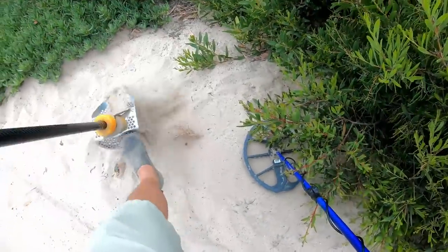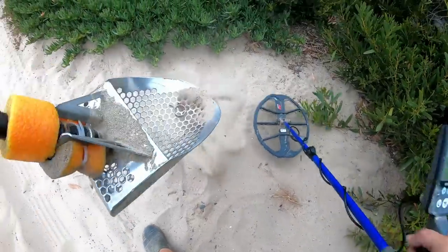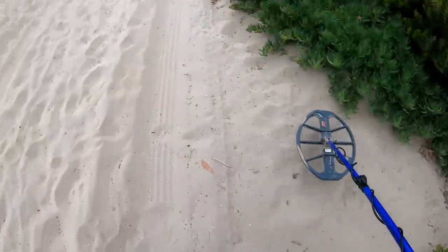Right at the toe. At a root. Oh my gosh. It's a ring. It's a freaking big ol' ring.